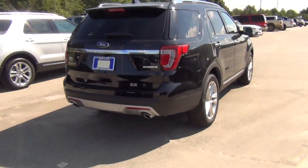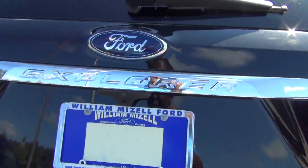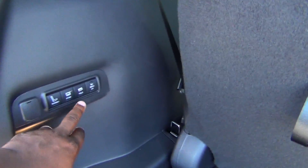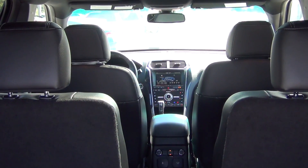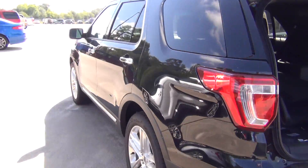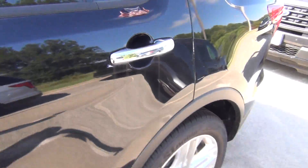The same thing on the Limited as well — going to show you both of them. The Limited here has got exactly the same thing: the reverse camera, the power lift gate, the power third row. As you can see, same interior view like the Sport. It has the blind spot information system. The biggest difference is on the Limited you get the chrome trim; on the Explorer Sport, you don't.